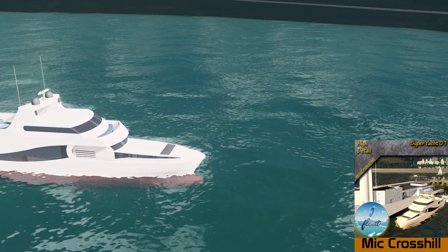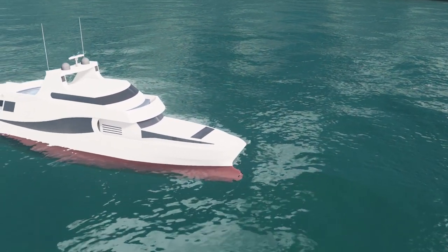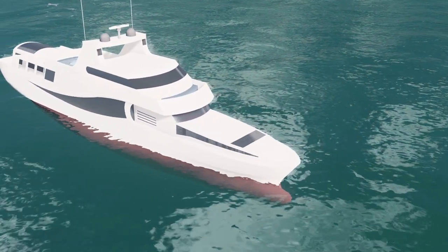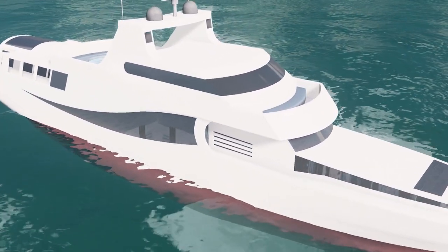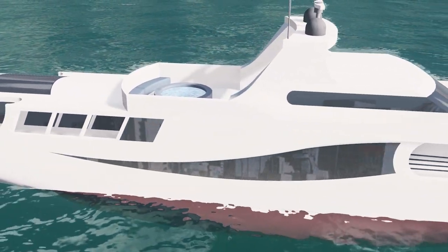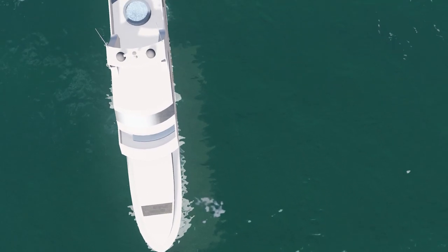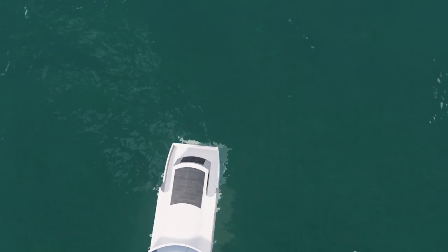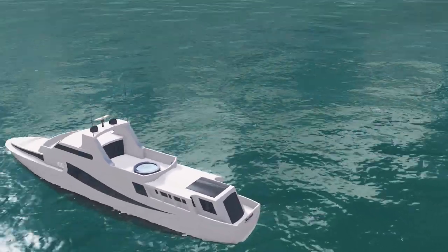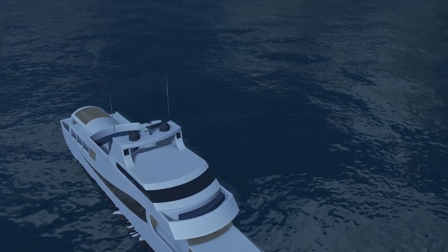In my opinion there's always been a lack of nice boats — certainly yachts — on the workshop, but not now. Mick Crosshill is here and he is creating a number of amazing yachts. This one in particular is a 130-foot super yacht, and I believe there's more to come, bigger and better. The detail of these yachts is fantastic, and a lot of work has gone into the nighttime view as well, so these will really light up your harbour or marina. Fantastic work — we look forward to more from Mick.